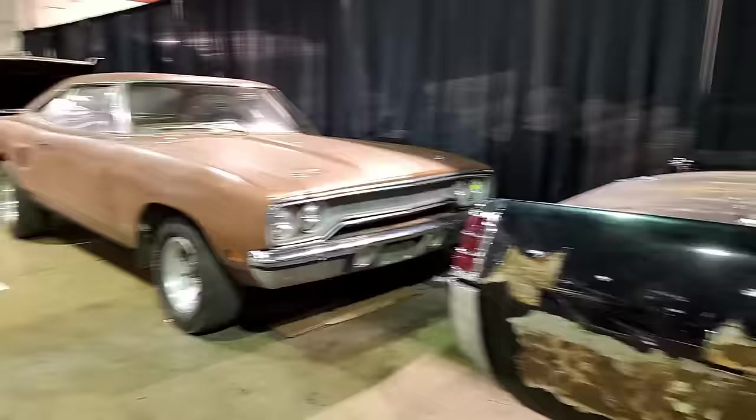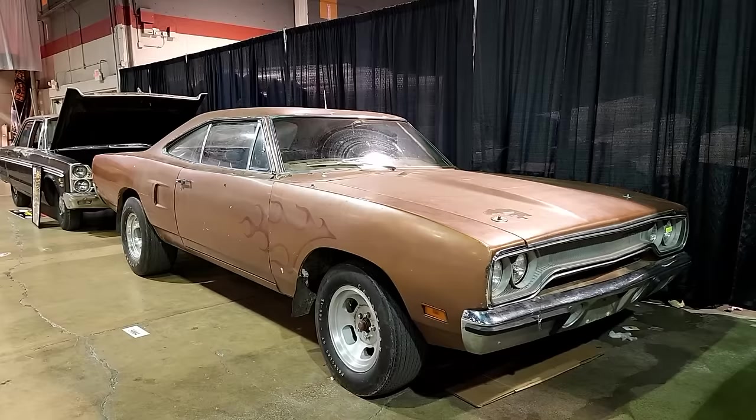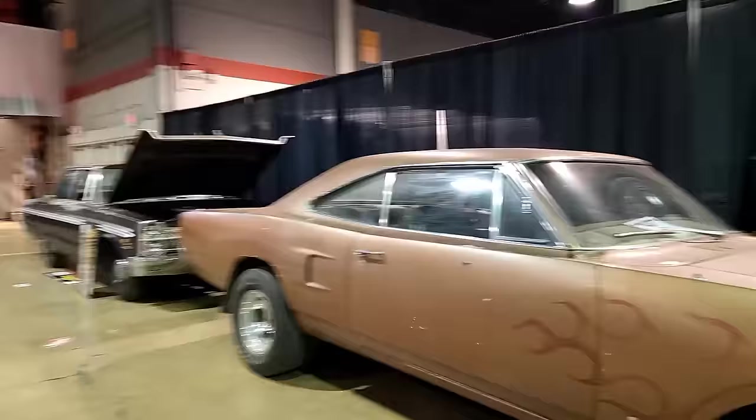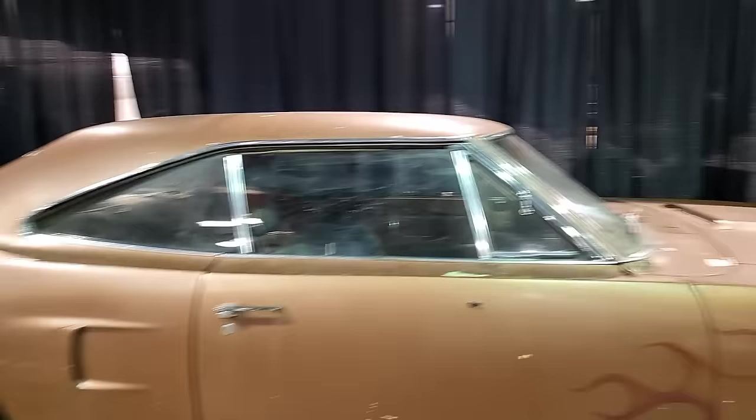This here is my friend Tom Herger of Rocket Restoration — they restore Mopars primarily — and this is a 1970 Road Runner 440 6-barrel car that runs and drives. It's got an old-school flame paint job on it. He leapfrogged it all the way from Washington for his first time in barn finds, which is really kind of him. People have been drooling over it, and it's also an Air Grabber car.